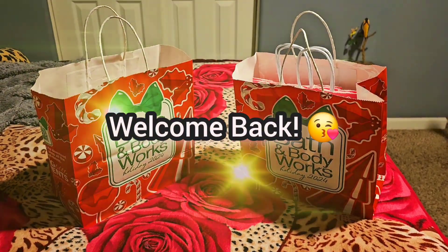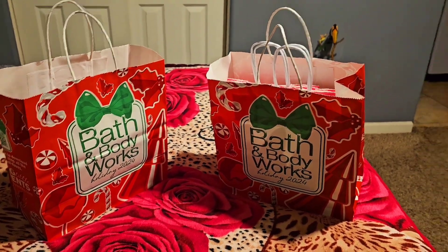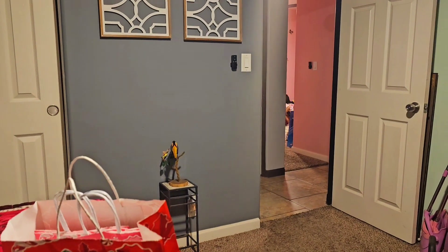Hey guys, hope you're doing well! In today's video I'm going to do a Bath and Body Works haul. I asked mommy to come in — say hi mommy!